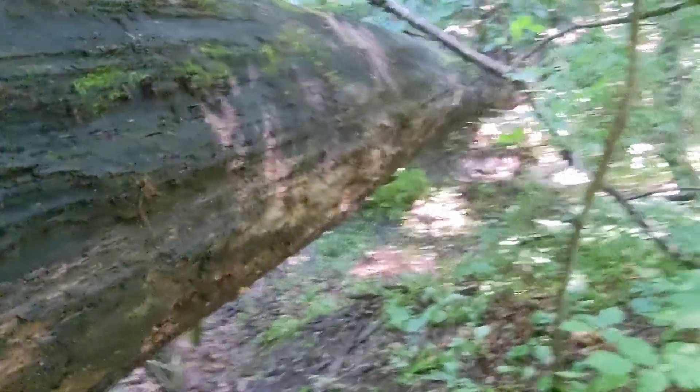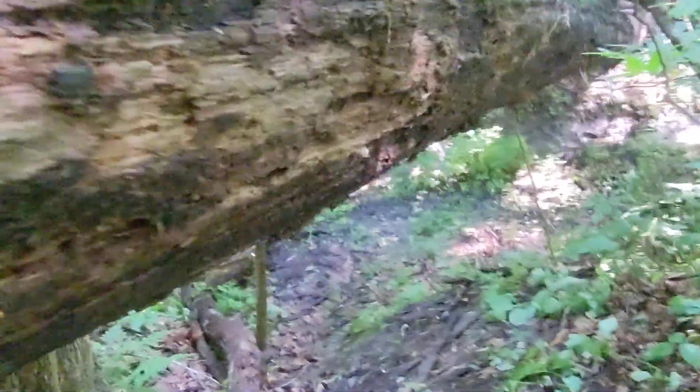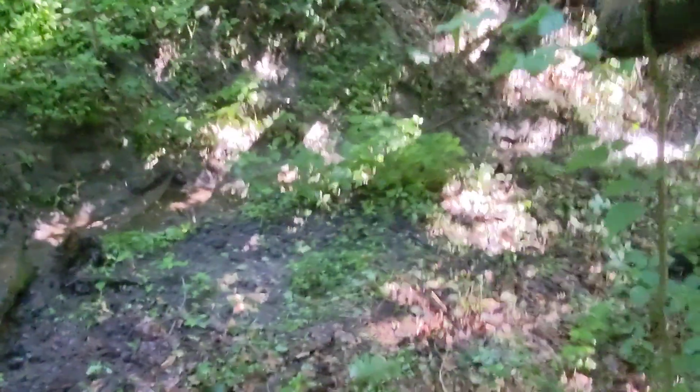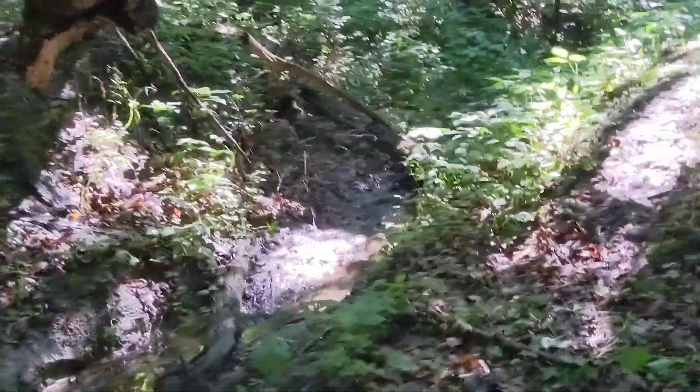The first blocker here is to go underneath this giant tree. I might build a path around it, but I'm not sure yet. This is the little stream that's dried up right now. This path has some obstacles in the way, which makes it fun.